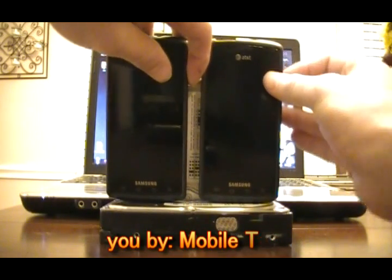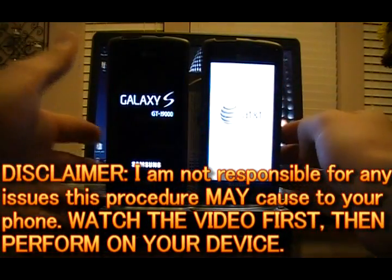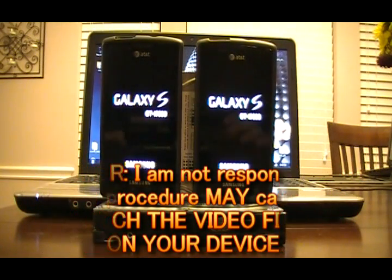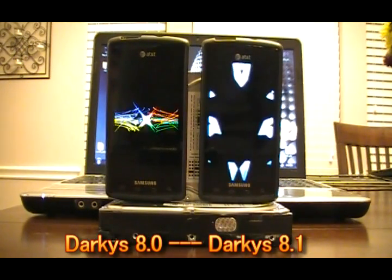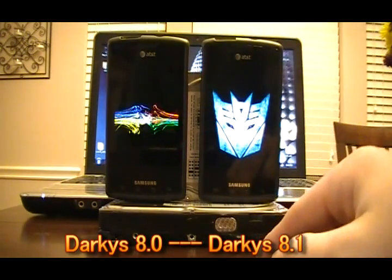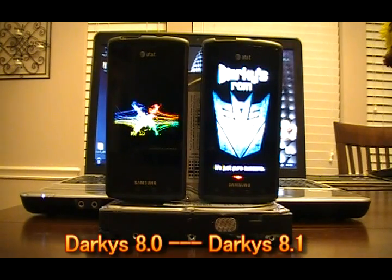Go ahead and turn these on. We see the Galaxy S GTI 9000 screen. One thing you may have noticed during the flash was a slightly faster flash, possibly due to script optimizations — it's been quoted as being up to two times faster. And we'll see the new boot animation on the right, going from the Nexus S based boot to the cool Darky's ROM slash Iron Man type look.